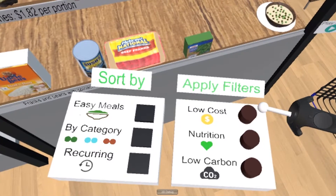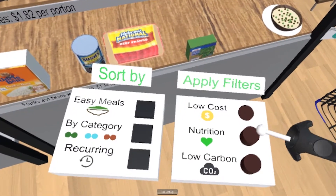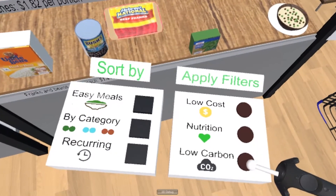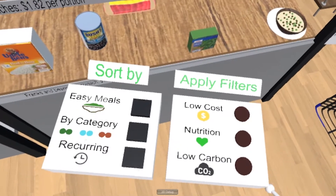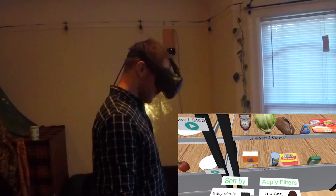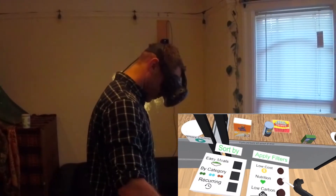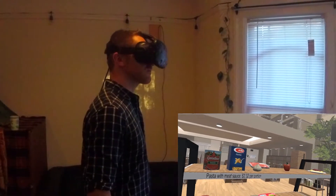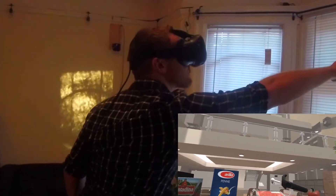Jim has these options here for different things he cares about. These filters move the products on the shelves closer and farther from him. So now, if he wants a product that doesn't reflect his values, he has to reach farther. He can feel the data in his body. This is just as accurate as reading it on a label, but more intuitive. This leverages a concept called embodied cognition.